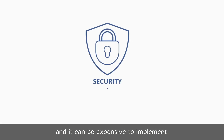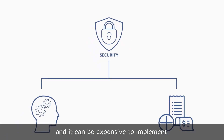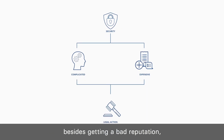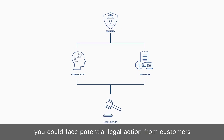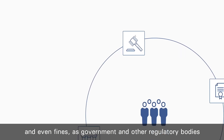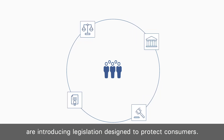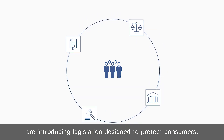Security can be difficult to understand and it can be expensive to implement. Plus, if you don't get it right, besides getting a bad reputation, you could face potential legal action from customers or even fines as governments and other regulatory bodies are introducing legislation designed to protect consumers.